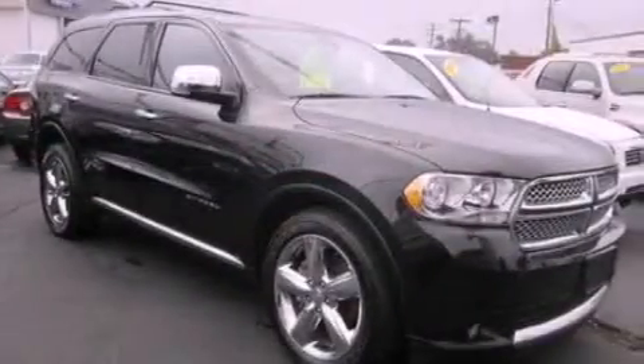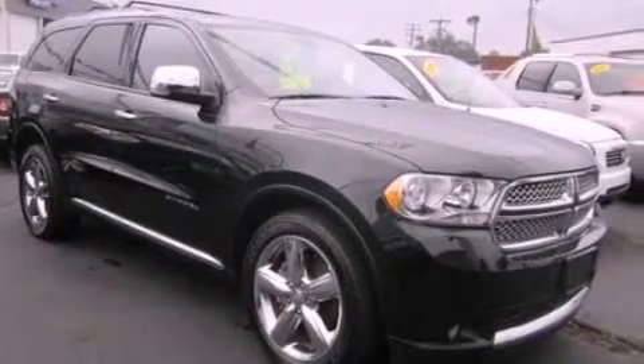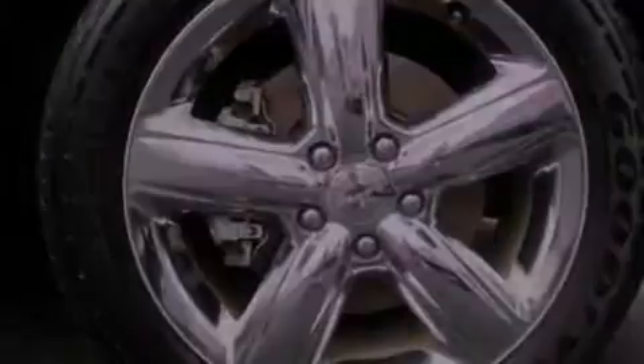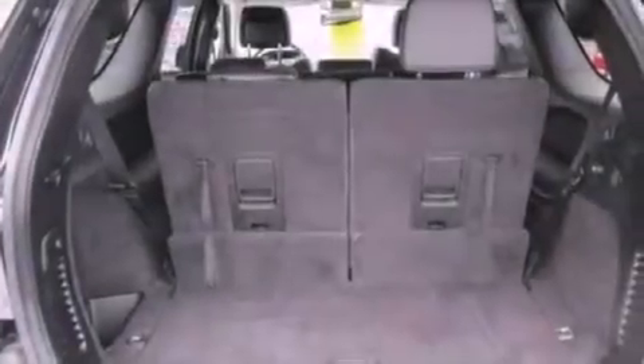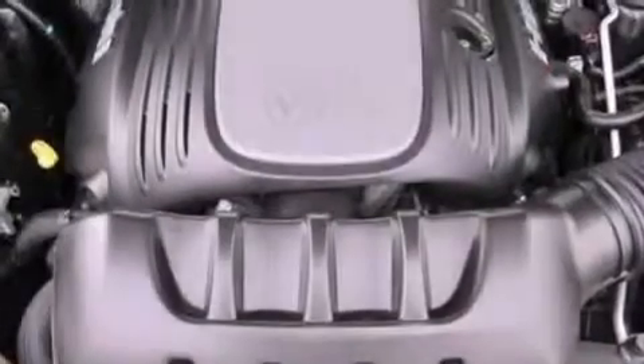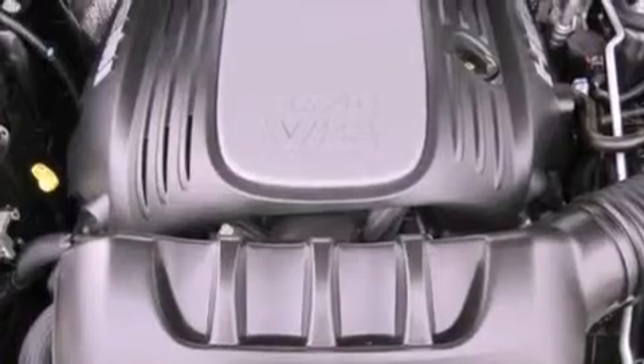Its top features include adaptive cruise control, a navigation system, a heated steering wheel, a sunroof, nine strategically placed speakers, 100% commercial-free Sirius satellite radio, big 20-inch wheels, and traction control and stability control systems.